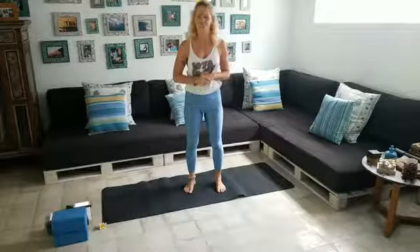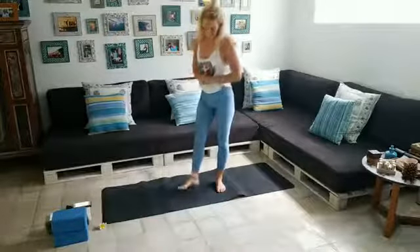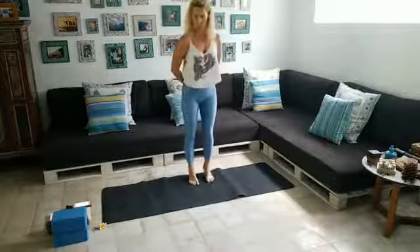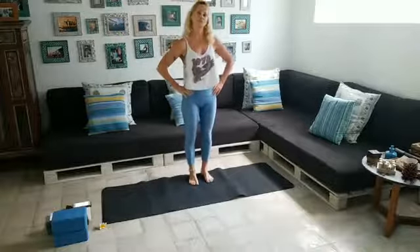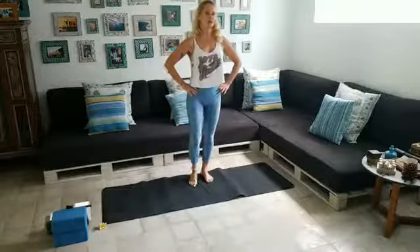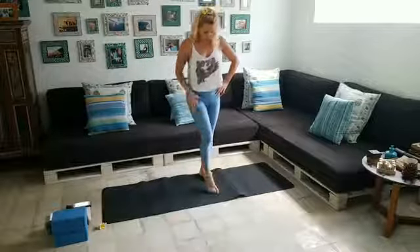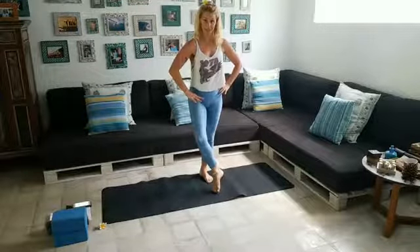Without further ado, let's start standing. Feet hip-width apart, hands onto your hips so you can feel what your pelvis is doing. Stand on one leg and take the left leg out in front, rotating the knee outwards so you feel a turning in the hip joint — this is where your hip joint is.